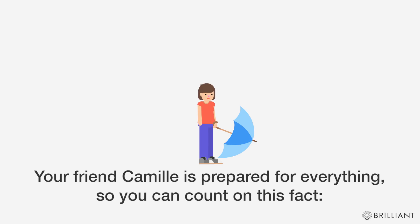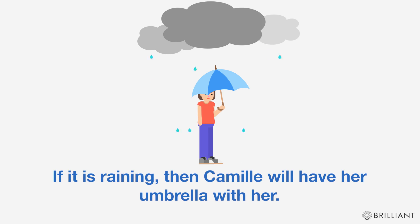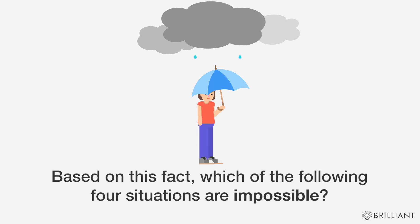Your friend Camille is prepared for everything, so you can count on this fact: if it is raining, then Camille will have her umbrella with her. Based on this fact, which of the following four situations are impossible?